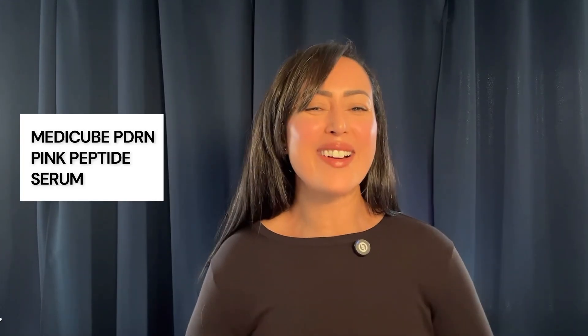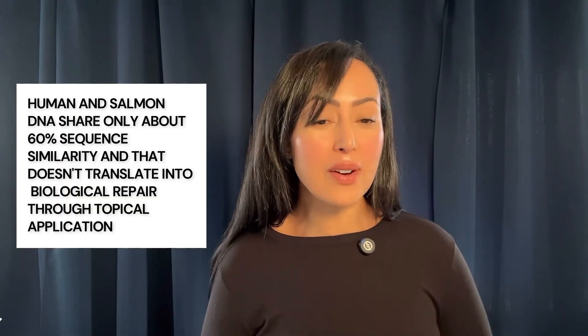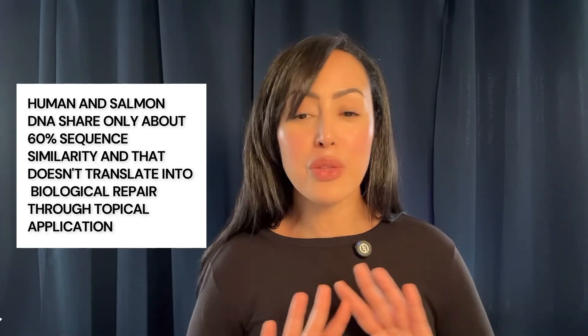Next up is MediCube PDRN Pink Peptide Serum — a top seller. They have two formulas: one salmon-based and a rose peptide serum, which is vegan. Both promise to even skin tone, boost elasticity, and strengthen the skin's barrier with visible results in just two weeks. MediCube describes PDRN as DNA fragments compatible with human skin that help restore its barrier and repair damage. But the idea of DNA compatibility is clever marketing — human and salmon DNA share only about 60% sequence similarity, and that doesn't translate into biological repair through topical application. There's absolutely no connection and no guarantee for results.